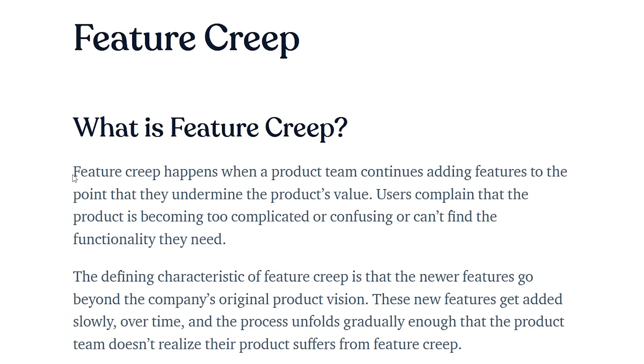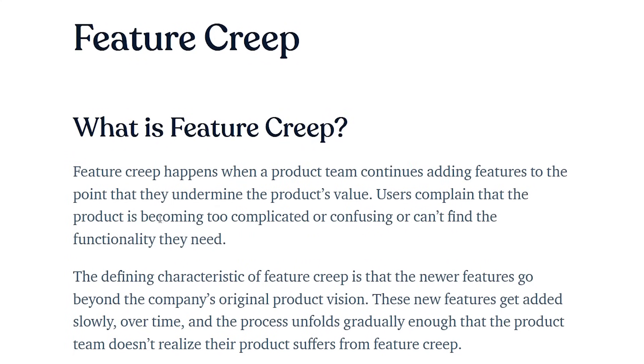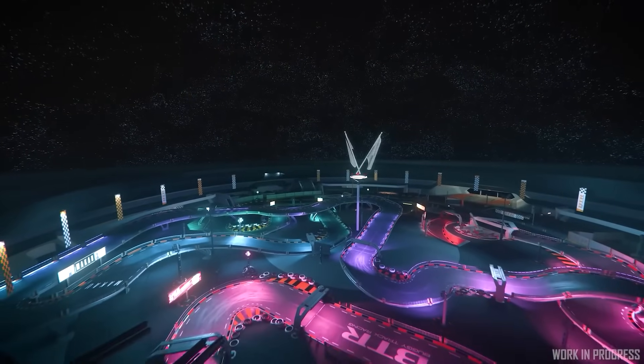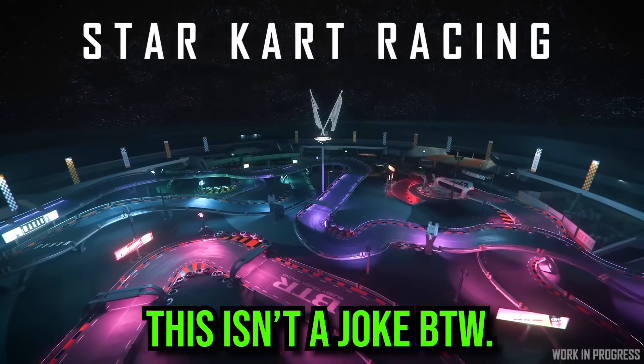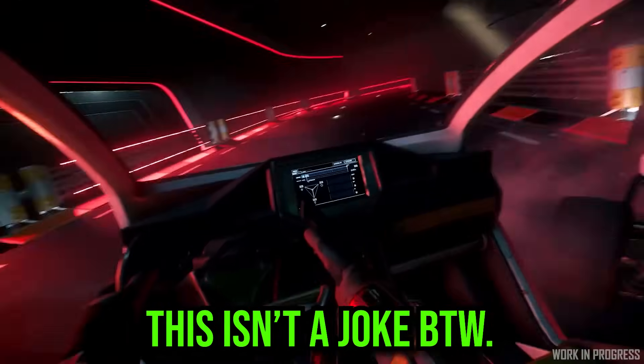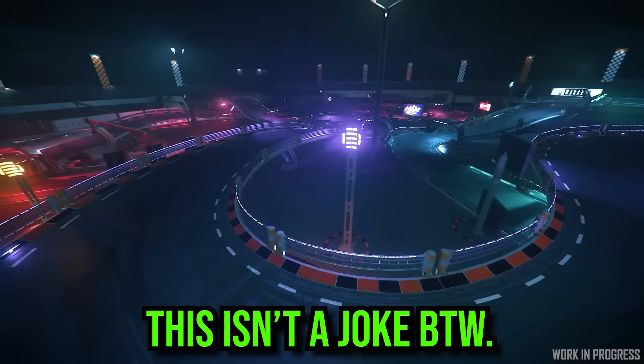When game development is happening, feature creep is a bad thing to have. Feature creep is effectively the idea of: we have a core game concept we want to make, but if we have time, let's add this extra feature. The problem is unless you complete the core actual game, the game is going to be perpetually in development and nothing is going to get finished.